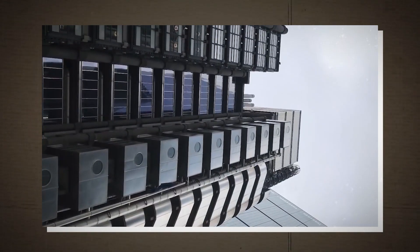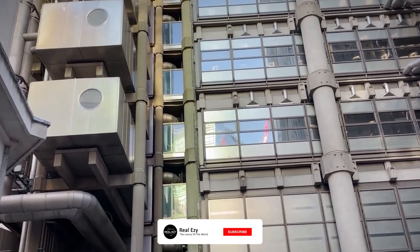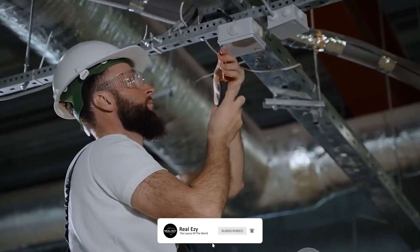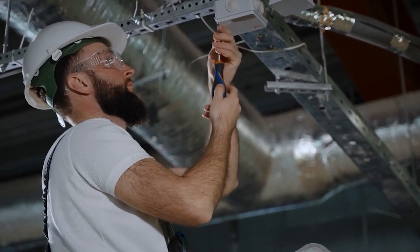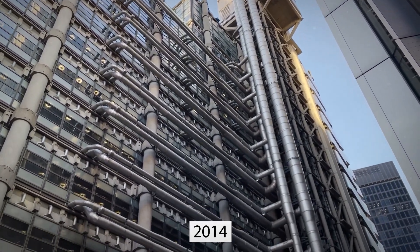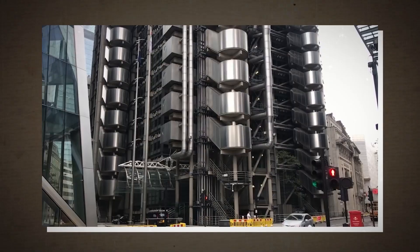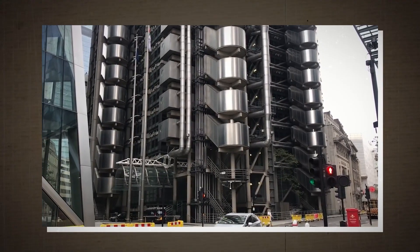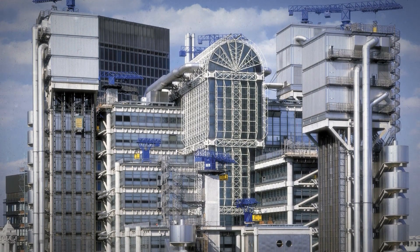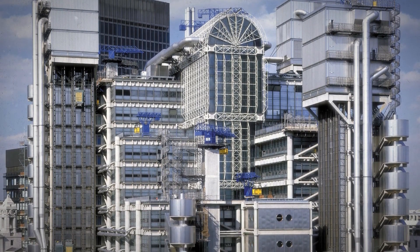But that design has come with some huge drawbacks. Weathering from exposure has caused severe damage to the vital service pipes, driving maintenance and repair costs up astronomically. In fact, the damage has been so extensive that Lloyds almost left the building in 2014. That's the price you pay for being the first of your kind. The structure is comprised of three primary and three service towers that surround a central rectangular space.